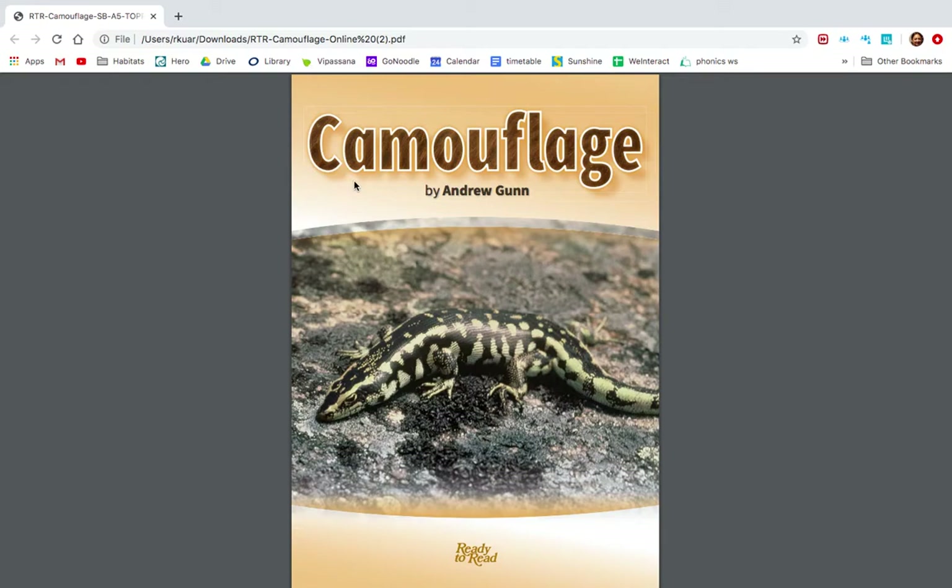We're going to learn about the word camouflage. Have a look at the front cover. What animal can you see? Oh, it's a gecko. This animal is called a gecko. It's a small lizard. Let's go on to the next page.